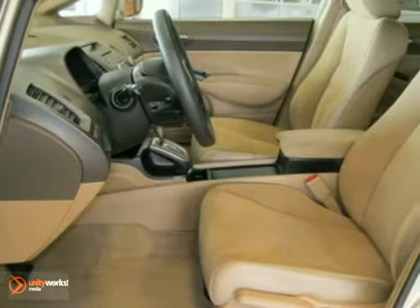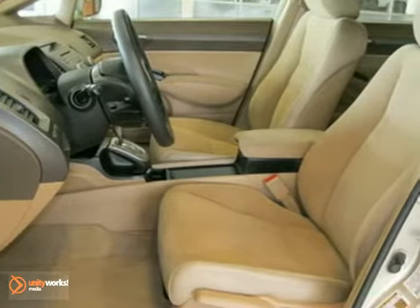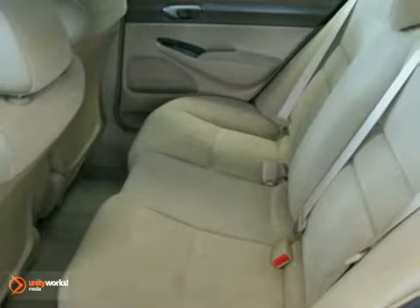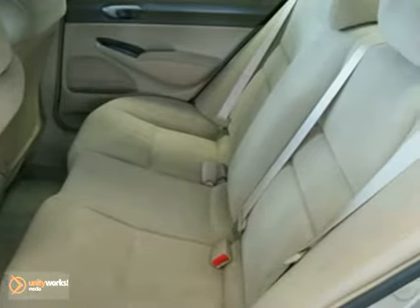This vehicle has a Borrego beige exterior and a tan interior, and comes with some great features such as CD player, antilock brakes, air conditioning, MP3 decoder, illuminated entry, remote keyless entry, security system, and more.